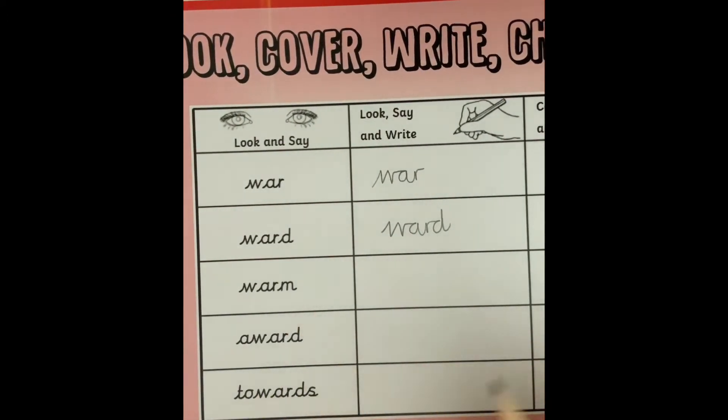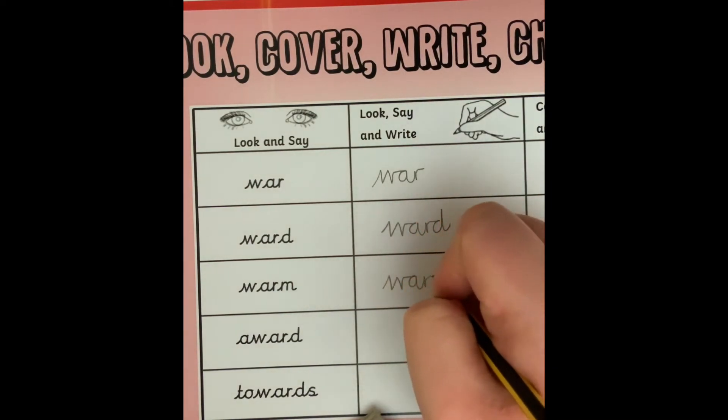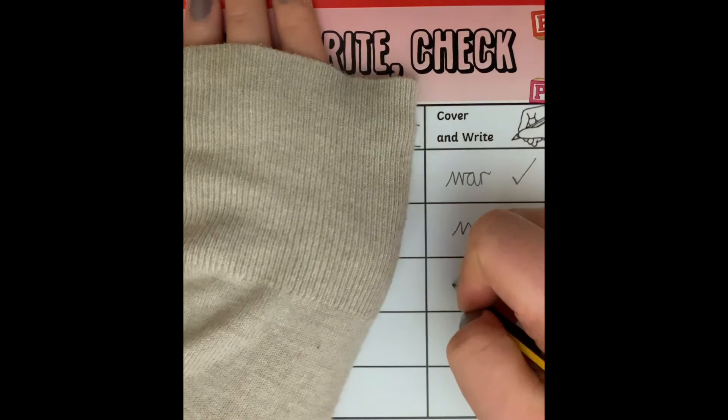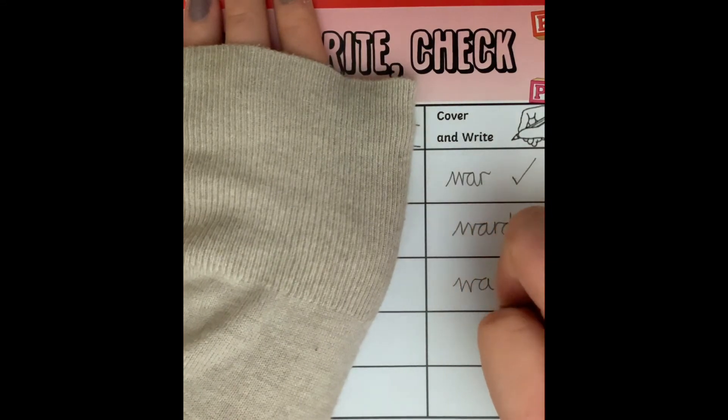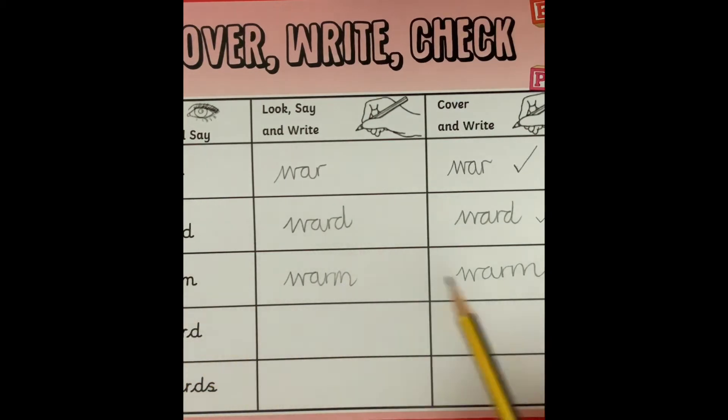Then the next word: warm. Look, say it, and write: warm. Then when I'm feeling confident, I'm going to cover them up and write the word: warm. Let's check — W-A-R-M. That is right.